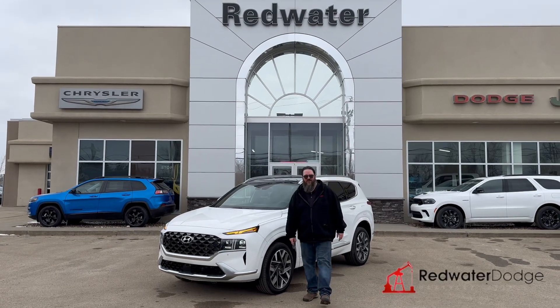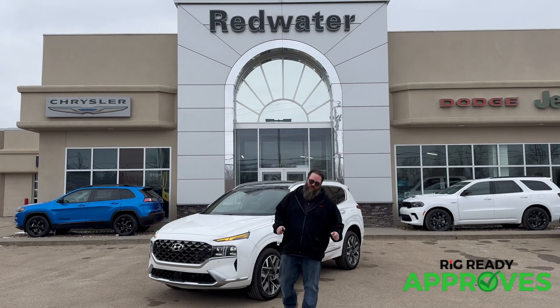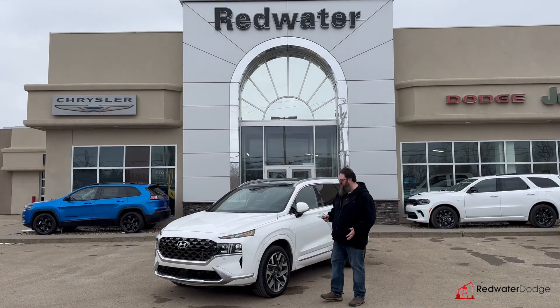Hello folks, Jethro coming to you live from Red Water Dodge, home of the world famous Rig Ready Rams. And now we bring you the brand new Rig Ready Approved, where everyone gets approved. I'm standing beside this super cool, just traded in, 2023 Hyundai Santa Fe.